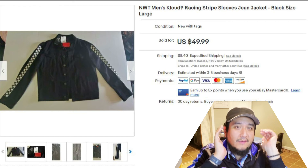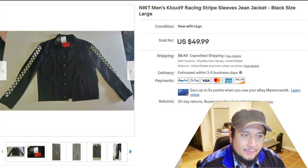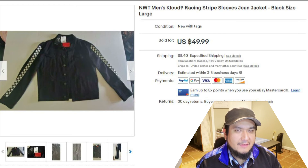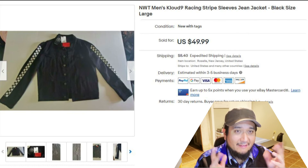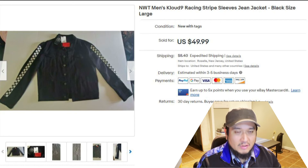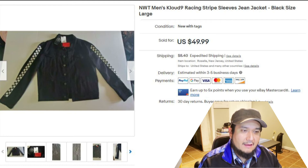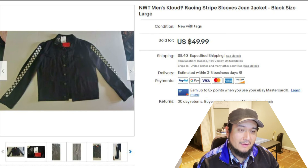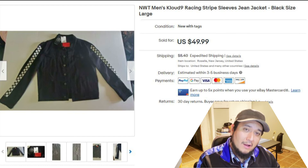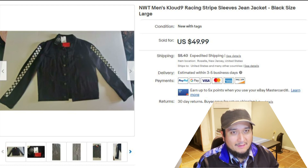Last but not least — new with tags, a Cloud Nine racing stripes jean jacket, size large. I found it at Inspirations and thought it fit the skater/punk scene, which is kind of my niche. I bought it brand new with tags for about eight dollars. It did take a long time to sell — almost ten months. I originally wanted $80 to $90, but I gradually lowered the price to get more watchers and eventually move it.